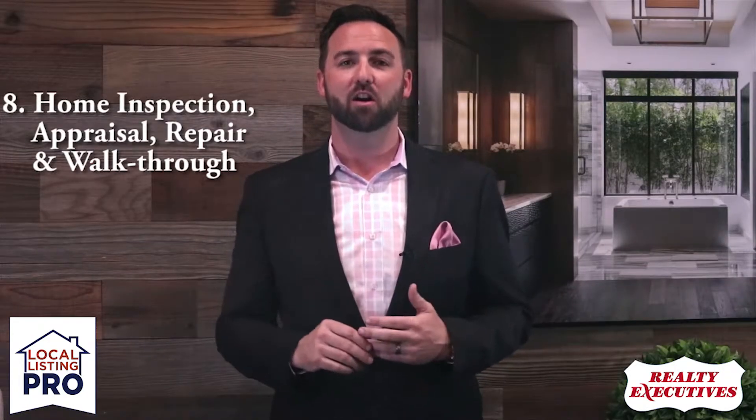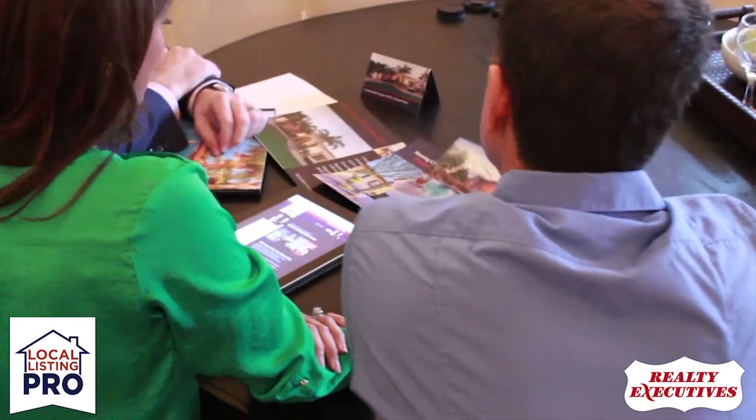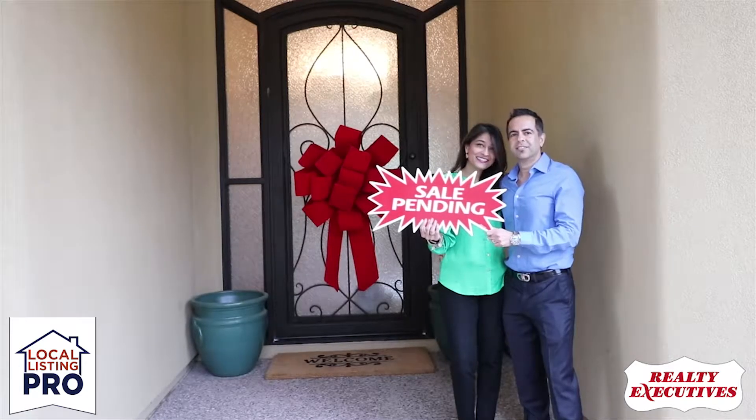Step number eight: once we're under contract, we'll be with you 100% of the way to help navigate you through the sale — negotiating inspections and repairs, assisting with the appraisal, and arranging for the final walkthrough.